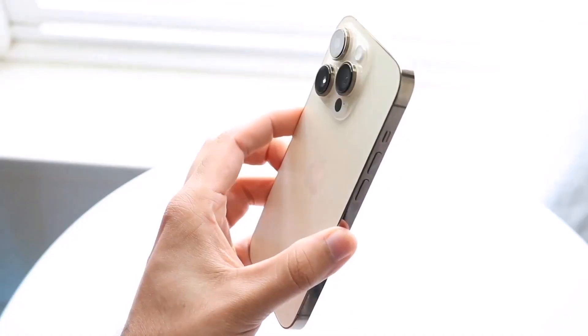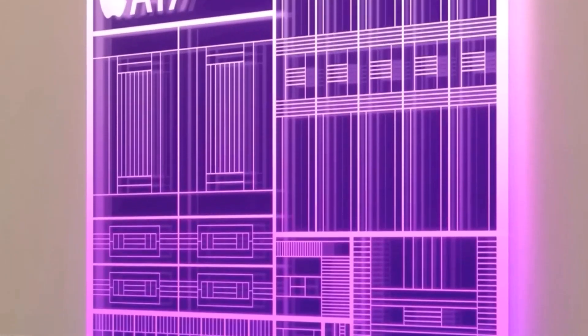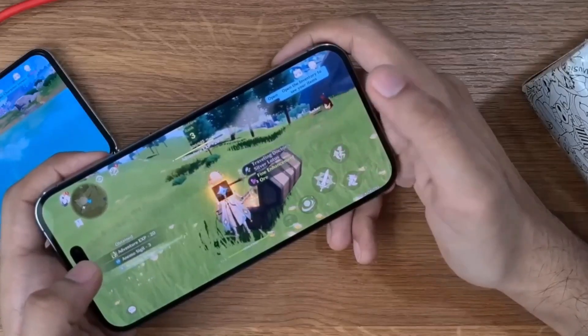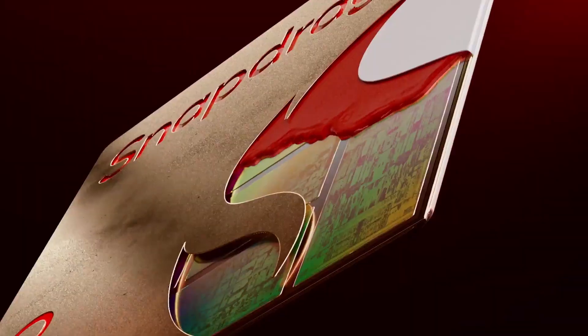The iPhone 15 Pro Max is rumored to feature the 3-nanometer Apple A17 Bionic chipset, a significant leap in terms of performance and energy efficiency. This chipset is expected to outperform the Snapdragon 8 Gen 2 used in the Galaxy S23 Ultra.